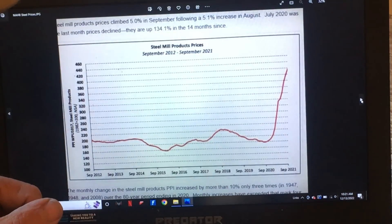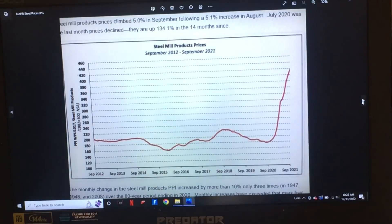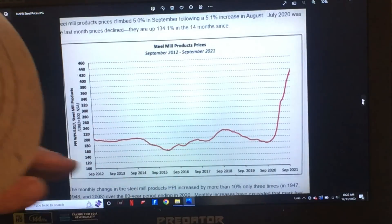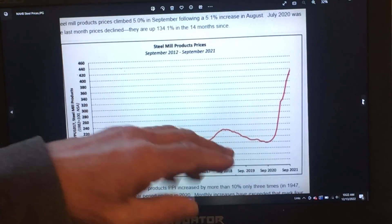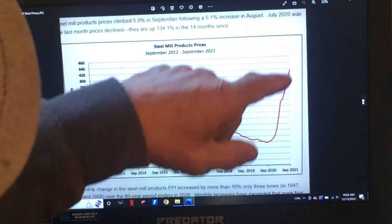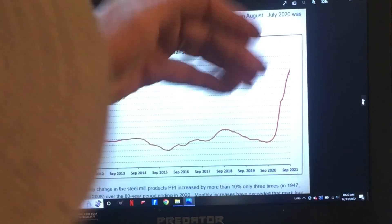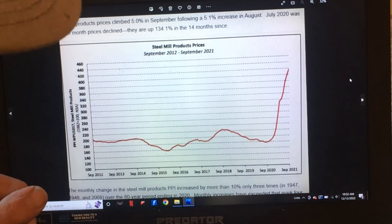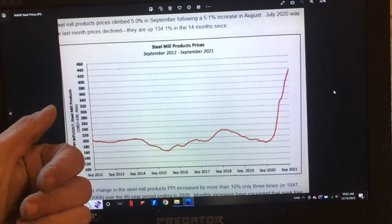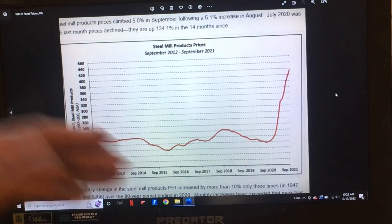Another chart — steel prices. This is through September of 2021, through the National Association of Home Builders. It kind of shows what prices normally do — up and down. But then there was a huge spike starting in September–October 2020. And that doesn't show what has happened in the past year and a half or so. My prices for steel roofing, garage doors, anything with metal in it — rebar — pretty much across the board has done this.